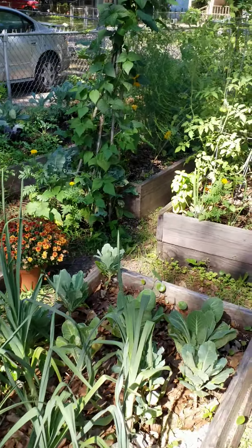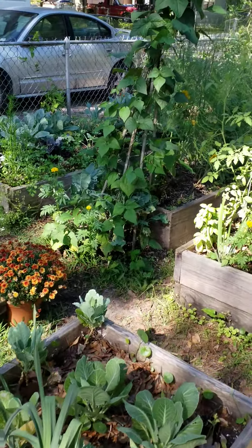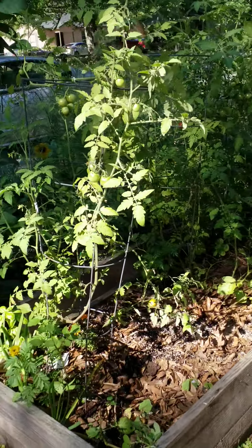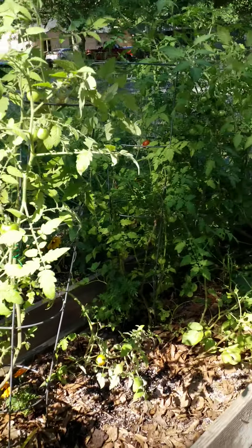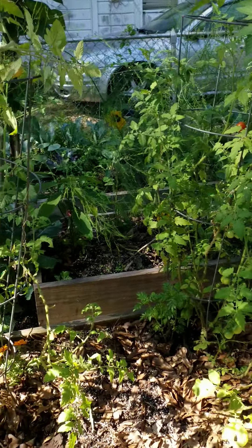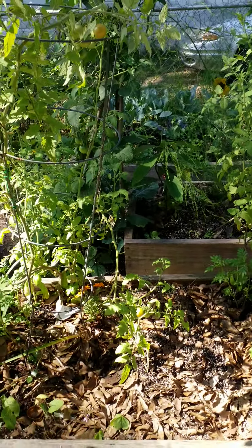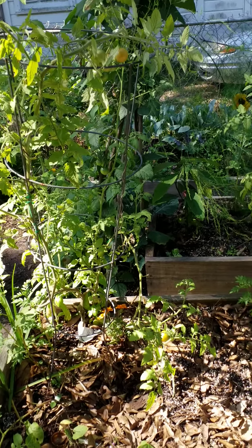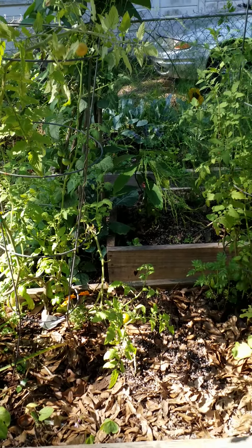This is my relaxing place where I get my thoughts together and work on my cookbook — my next one — to make it better, prettier, with easier recipes. Oh, there's a red bird! And look at the blue bird! When I say birds are out here, they are out here.